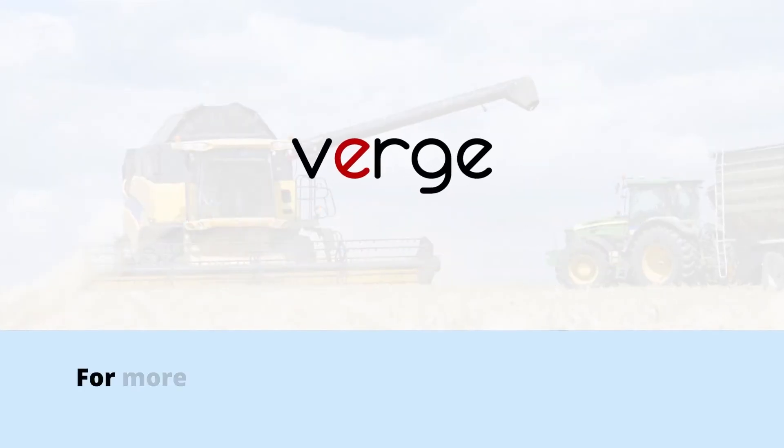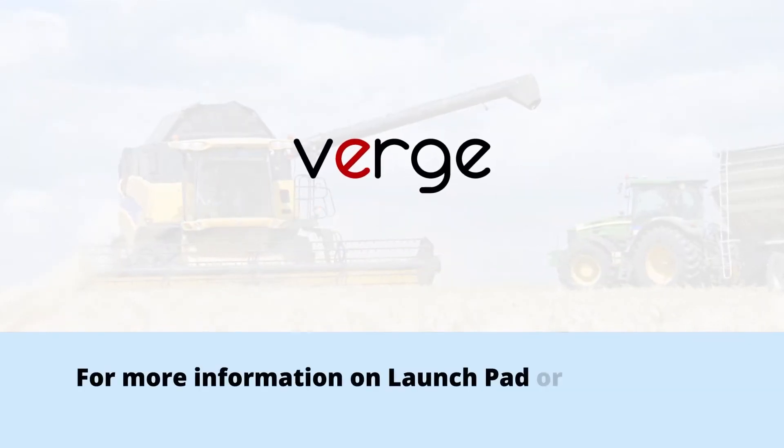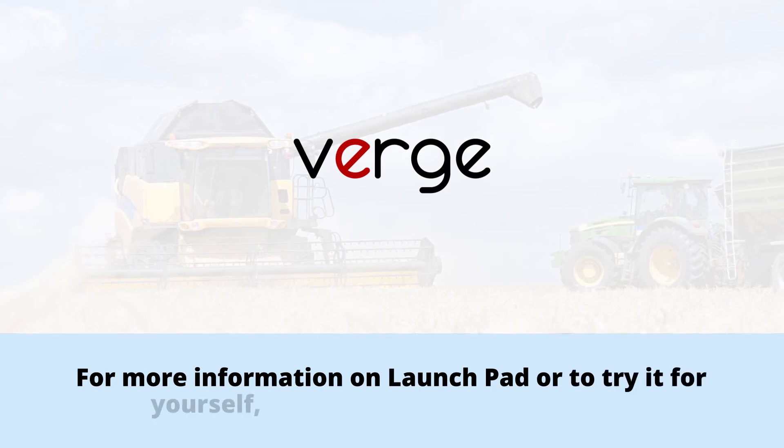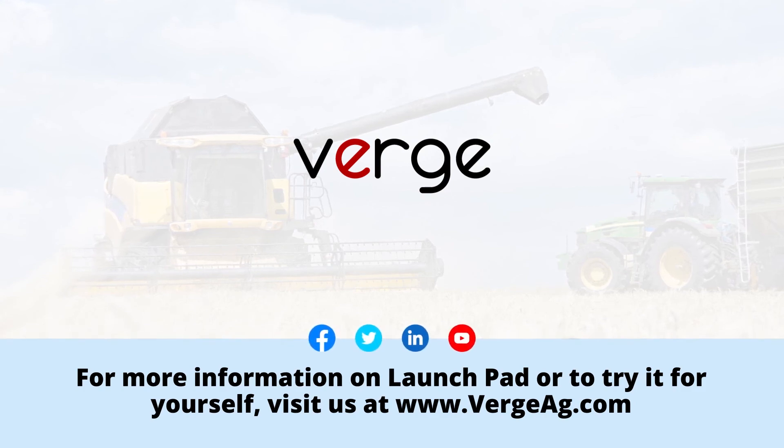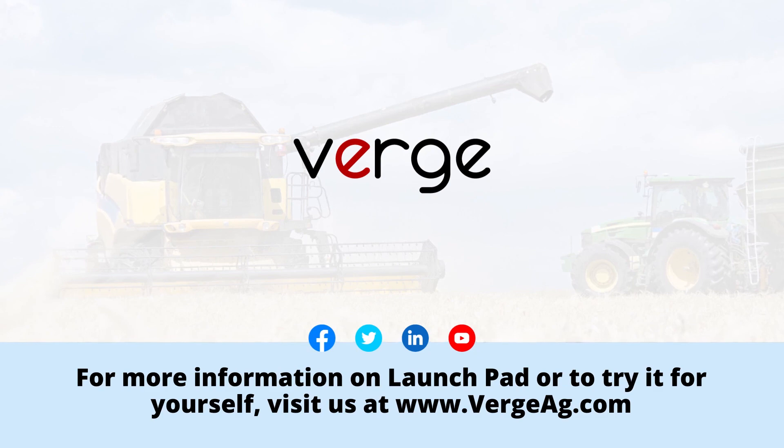For more information on Launchpad, or to try it for yourself, visit us at www.vergeag.com or follow us on Twitter, Facebook, or LinkedIn as we pave the path to sustainable futures for farmers and their families.